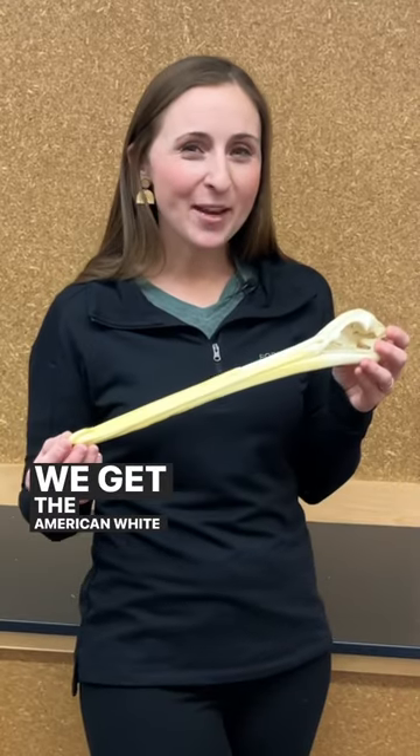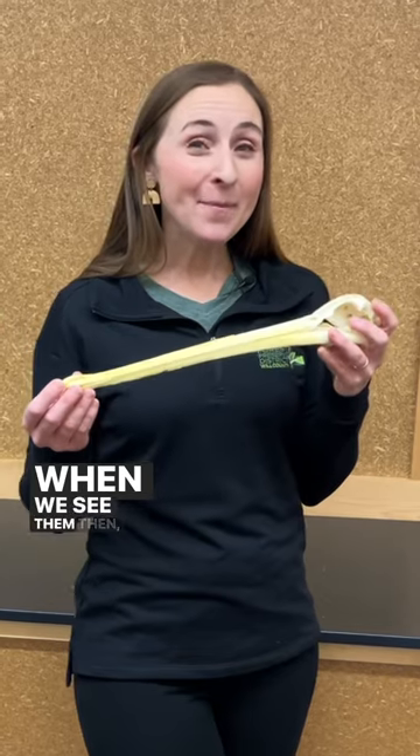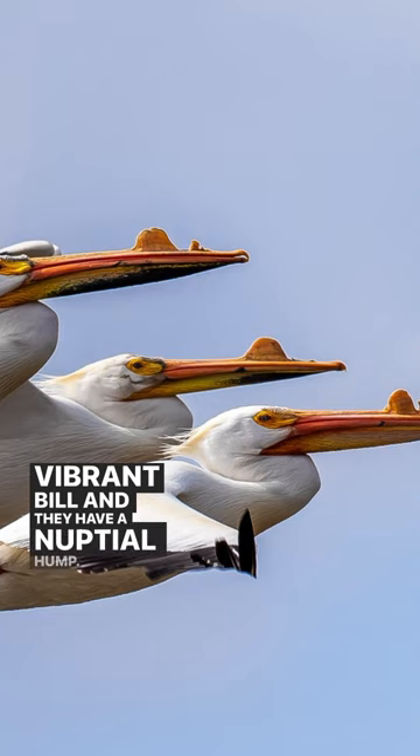We get the American White Pelican usually in March when we see them in the springtime. When we see them then, they have this bright orange, really vibrant bill, and they have a nuptial hump.